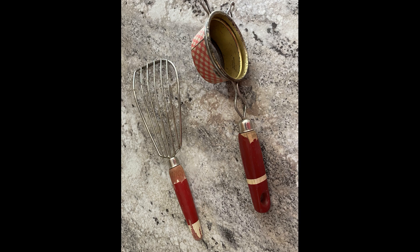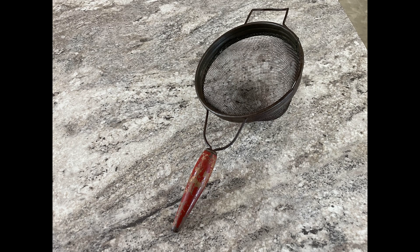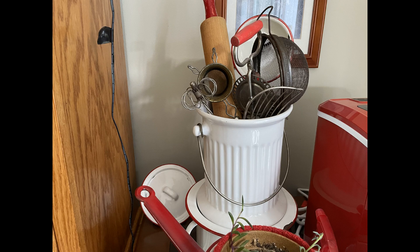Then I found a couple more vintage kitchen items with red handles. I collect these, and this is a picture of where I have them right now in my kitchen.